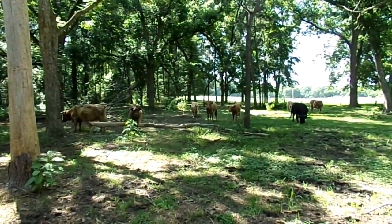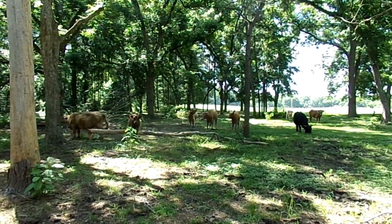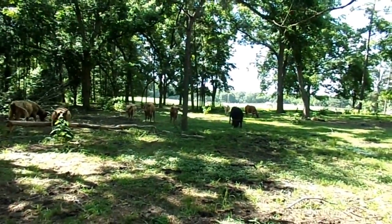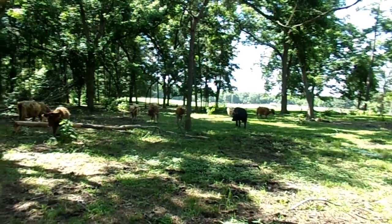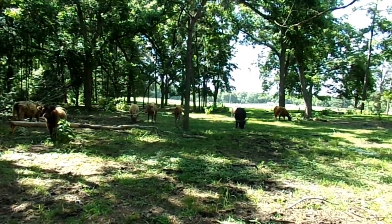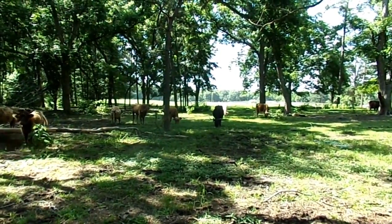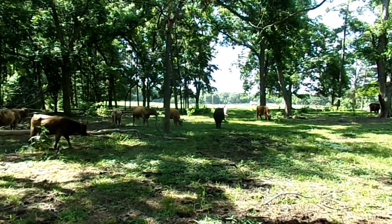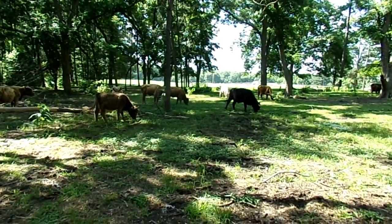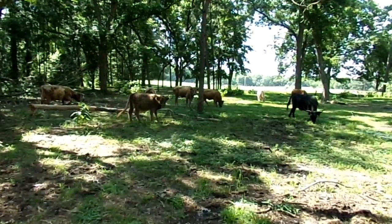These are Highland cattle. They originated in Scotland and the Hebrides and are first mentioned in the sixth century AD, so they've been around for quite a while. There were originally two types of Highland cattle described, but over the years they were bred together, and now there's just the one type — basically a joining of the two.